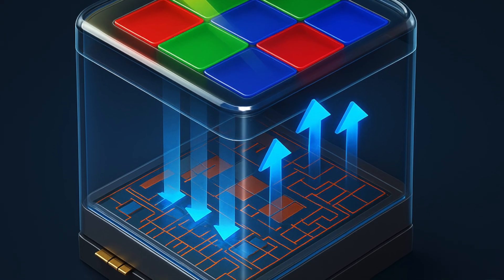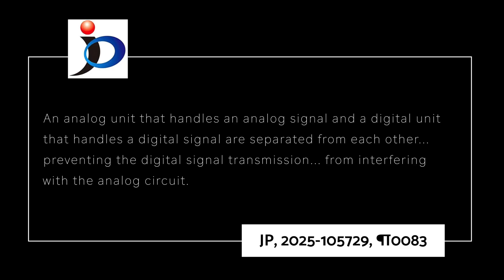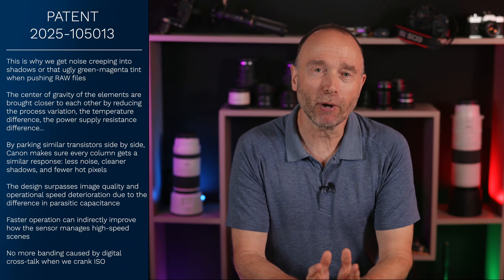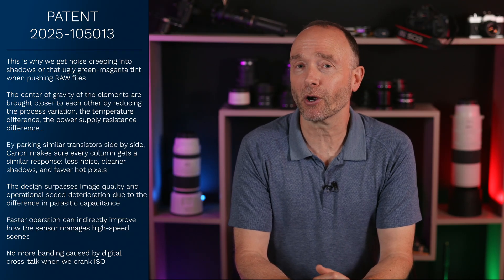And here's the final key detail: Canon splits analog and digital processing across three stacked layers. An analog unit handling analog signals and a digital unit handling digital signals are separated from each other, preventing digital signal transmission from interfering with the analog circuit. That means no more banding caused by digital crosstalk when you crank the ISO up — and yes, we're talking to you, Canon EOS R5 Mark II.